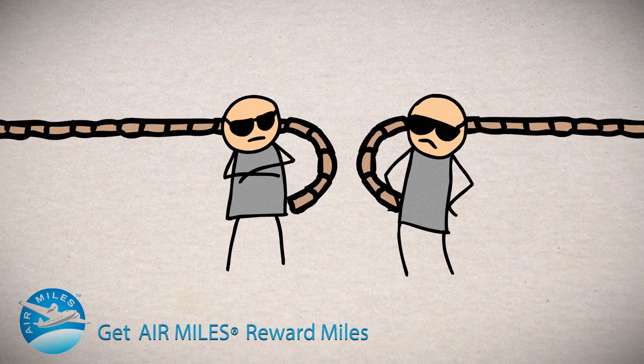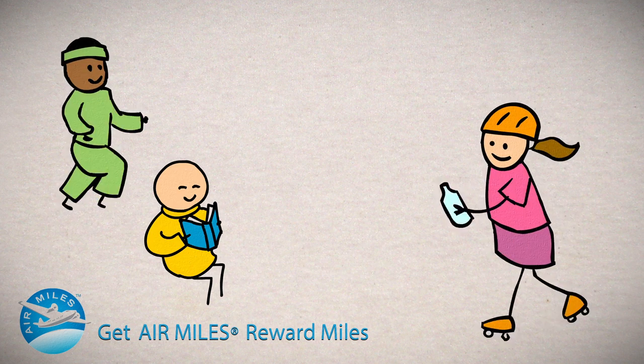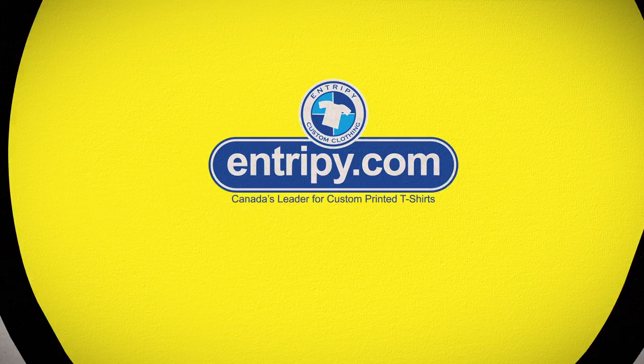And by cutting out all the middlemen — sorry guys — you save money on your custom product. Find out for yourself why we are Canada's leader for custom printed t-shirts.